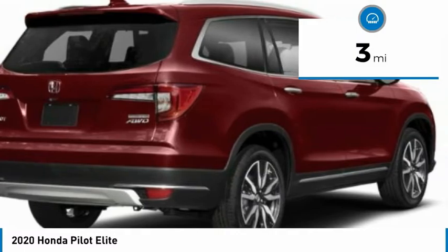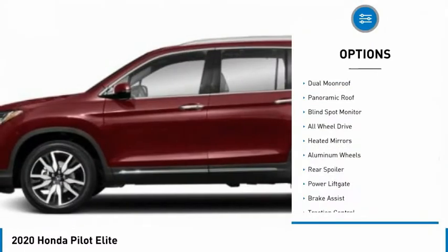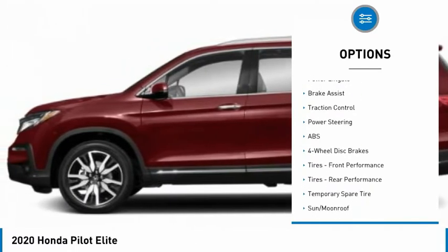This vehicle has less than 100 miles. Here are some of this vehicle's great options: dual moonroof, panoramic roof, blind spot monitor, all-wheel drive, heated mirrors.